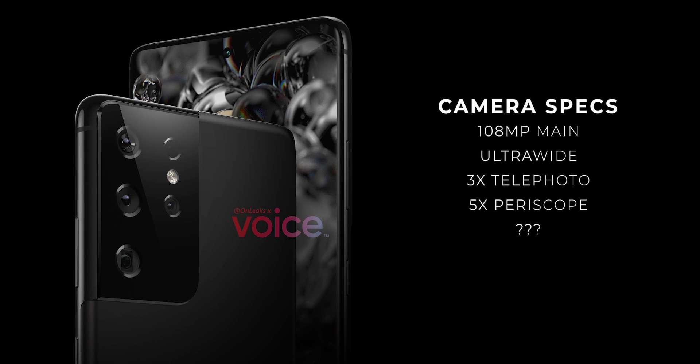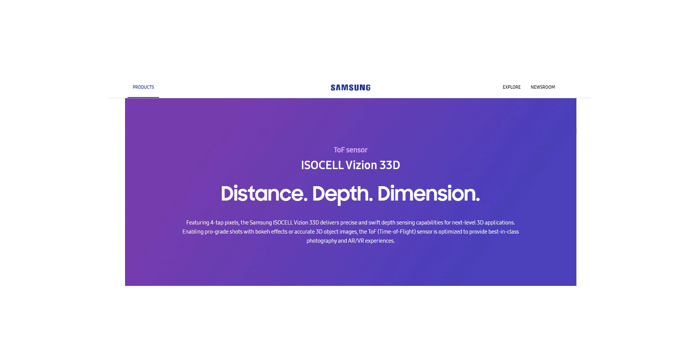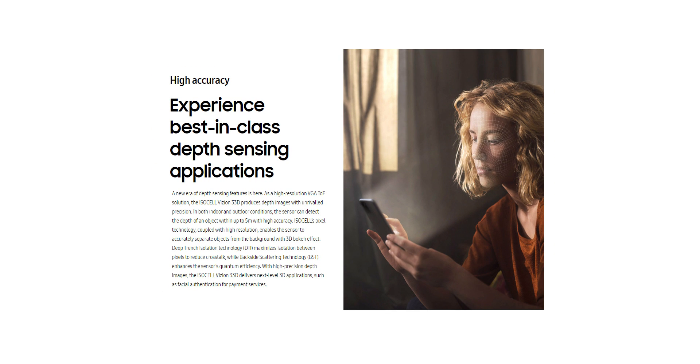We know what four of those cameras are going to be, but there is still a mystery surrounding that fifth camera setup. It seems we finally know what it could be. Samsung has made the ISOCELL Vision 33D sensor official, which is an updated time-of-flight sensor that goes toe-to-toe with Apple's LiDAR sensor. This new sensor can assist in AR and VR experiences, as well as 3D scanning and video bokeh effects.